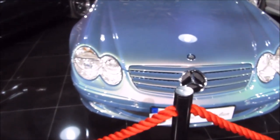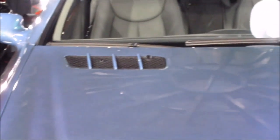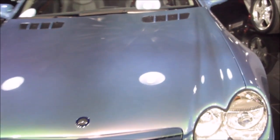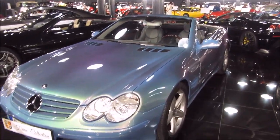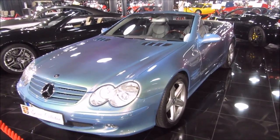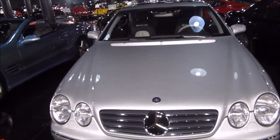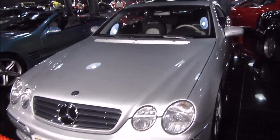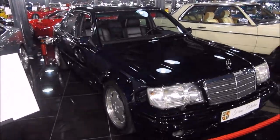I like this Mercedes. It's blue with a bit of pink — blue with pink. This one is an SL500, and it's also AMG.